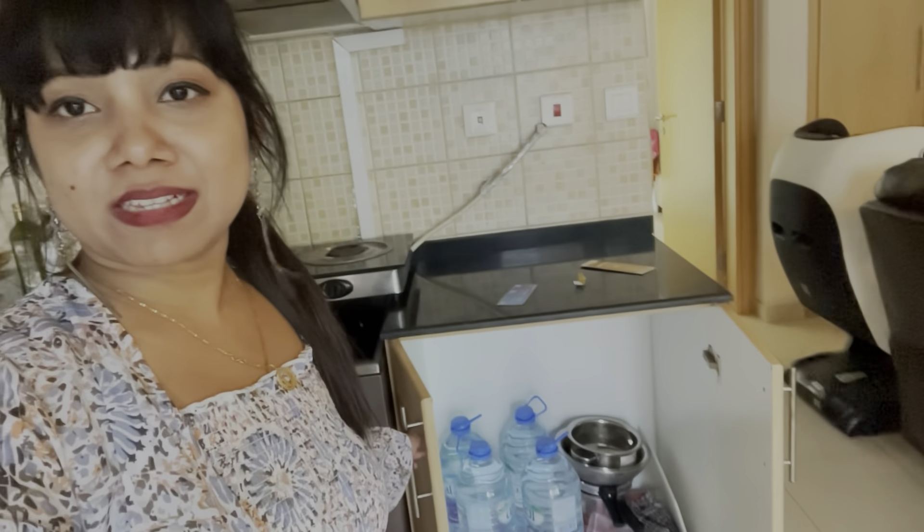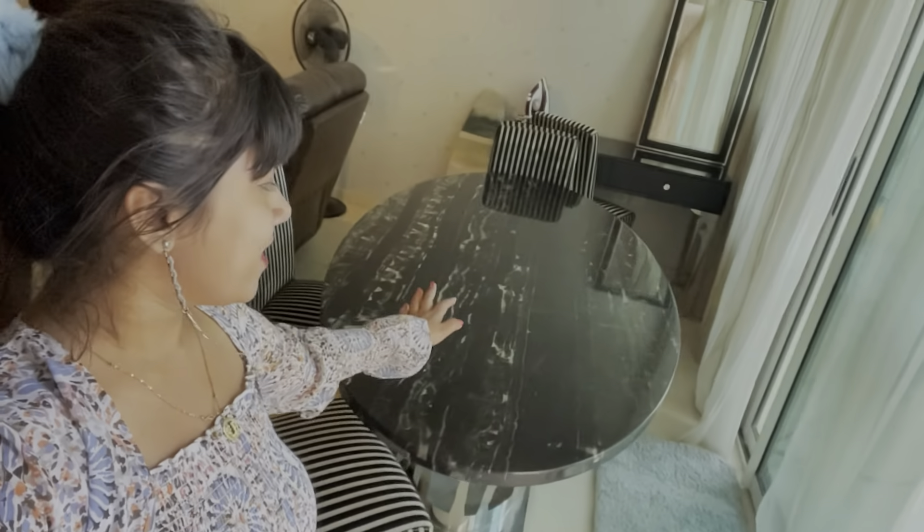Hey guys, so we have checked in to our hotel and this is our room 709 on the seventh floor. Let's have a quick look at our room — basically it's not a room, it's an apartment.